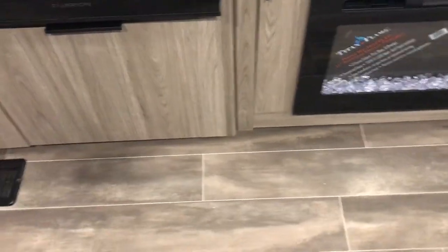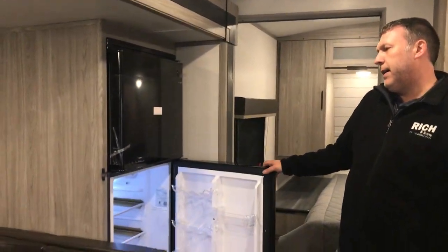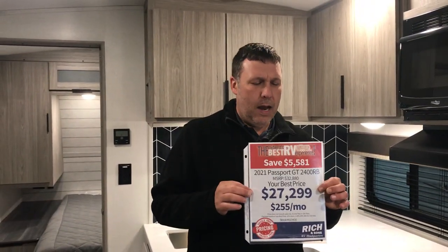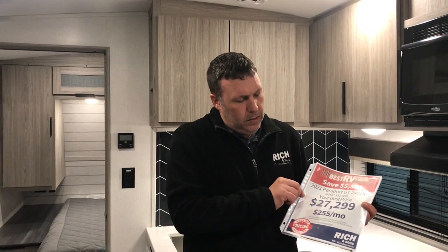This is the Passport 2400. Composite flooring to help with the weight. 12 volt fridge — tons of space inside there too, and no more using propane for your refrigerator. This one is priced at $27,299. Bank financing terms: 10% down, so about $2,700 bucks, and you'll be looking at about $255 a month. So you should come check it out. We'll talk to you later — take care.